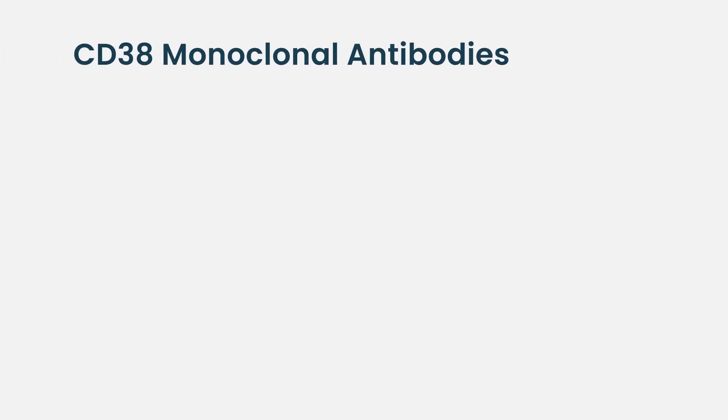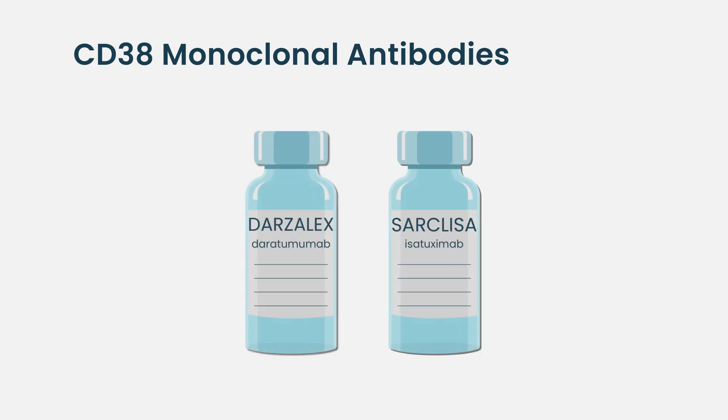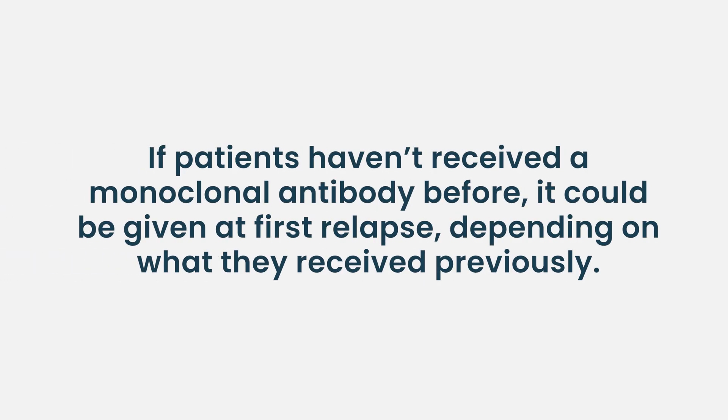We have two CD38 monoclonal antibodies: daratumumab and isatuximab. In my mind, they're kind of interchangeable in terms of efficacy. At first relapse, the situation depends on what you're relapsing off of. If you've not been exposed to a CD38 monoclonal antibody, it's a great place to introduce that. What you pair it with will depend on what you were on before. Daratumumab versus isatuximab — I think interchangeable.